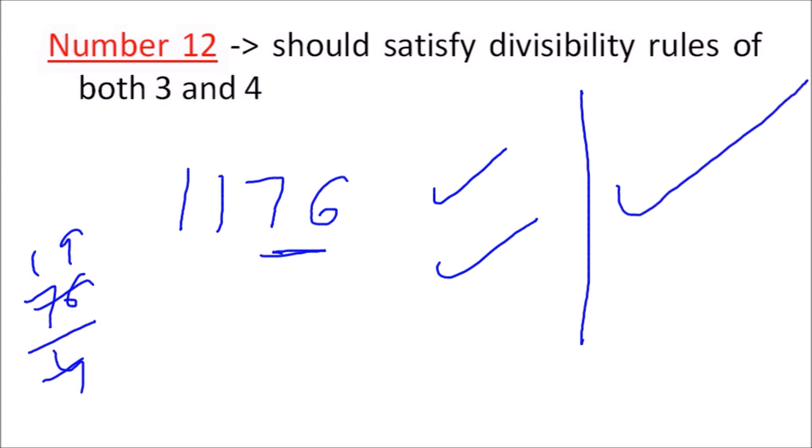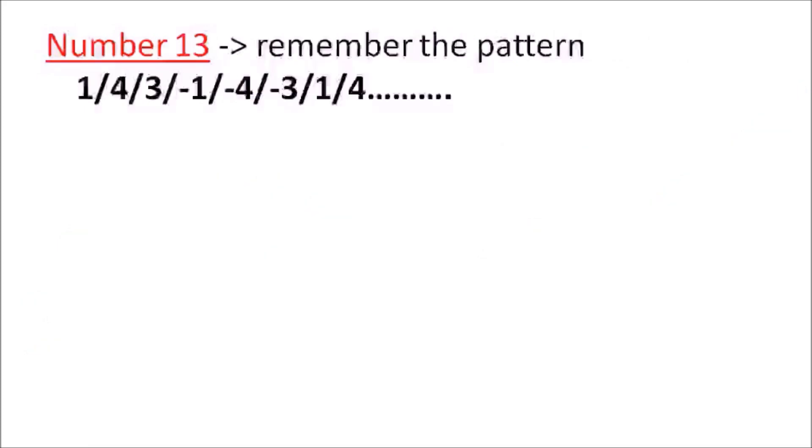For number thirteen, I've also made a separate video — see the link on screen or in the description. That's it for this video. I hope you liked it — please share it with your friends. Thank you for watching, see you in the next video. Till then, be blessed and keep rocking!